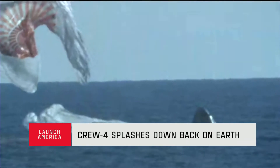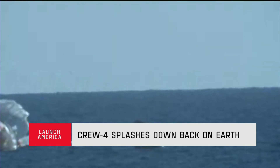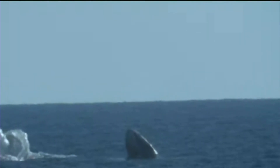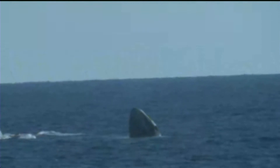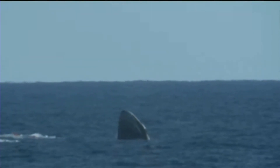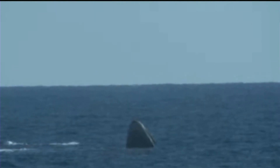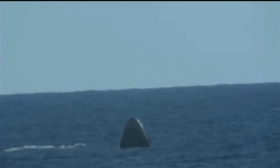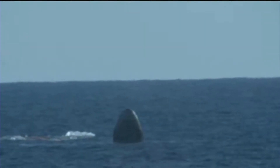The crowd goes wild for Crew 4. Mains are cut. Welcome home, Crew 4. Watching Dragon splashdown back on planet Earth. As you can see on your screen, we have visual confirmation of splashdown of the Dragon spacecraft. Dragon Freedom has returned home. SpaceX, Freedom — we are water uprighting in stable one. Copy, Freedom — we see stable one. You are go for four decimal 800.